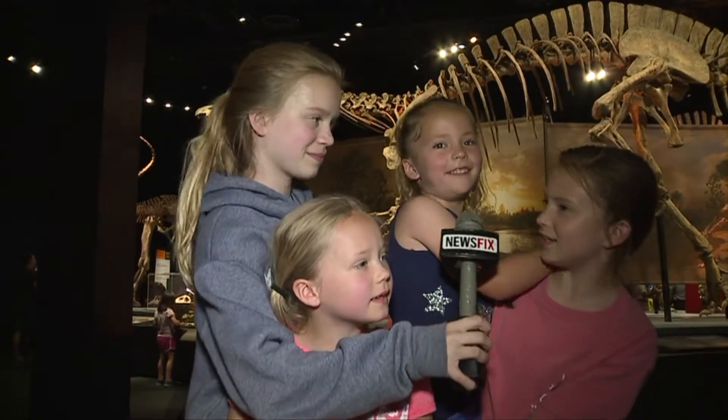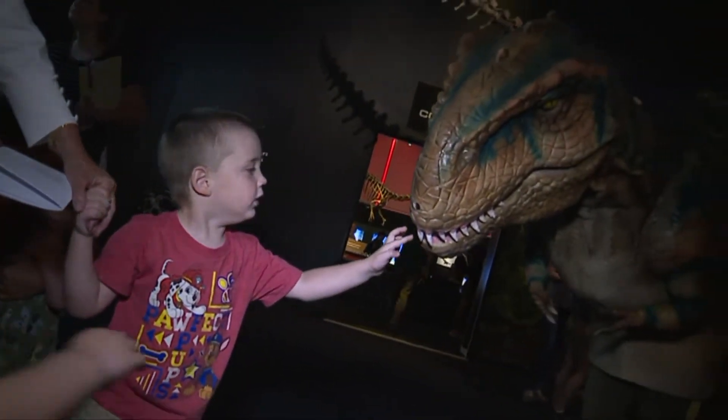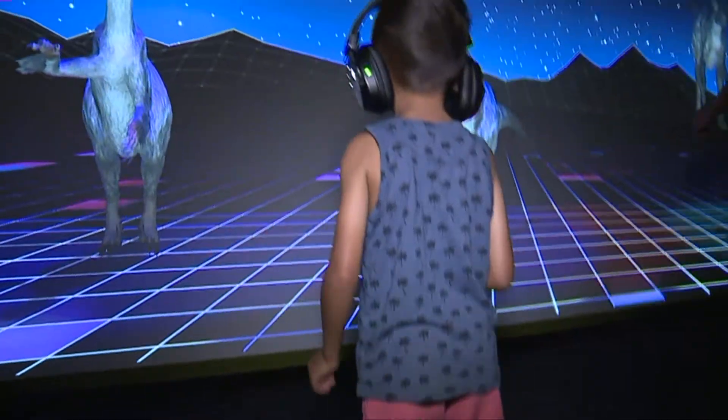I like seeing their teeth. Hey, so do we — just as long as we are not the meal. This prehistoric exhibit officially opens on Saturday.